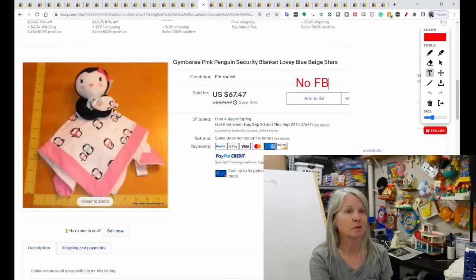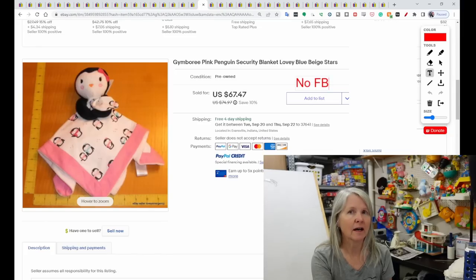Gymboree — I buy almost all plush that's Gymboree because they're becoming harder and harder to find. I remember shopping at Gymboree, but I don't even go to the mall anymore. I don't know if they're still open. This was a cute little penguin plush that sold for $67.47.